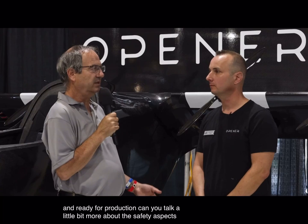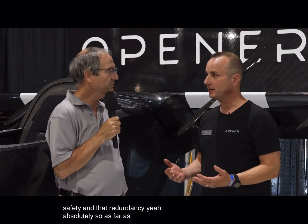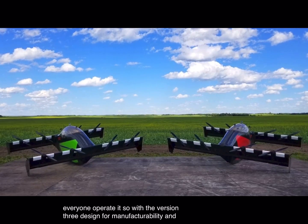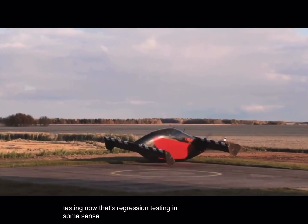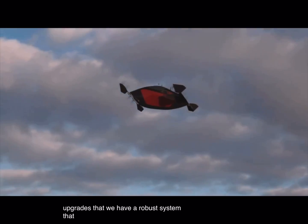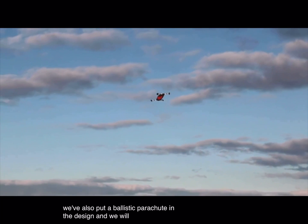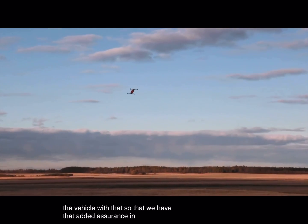Safety is the number one priority behind everything we do — this has to be a safe vehicle if we want everyone to operate it. With version three, we've redesigned for manufacturability and upgraded the flight control systems. We're now doing regression testing to validate all those changes and make sure we have a robust system that will perform safely. In addition, we've put a ballistic parachute in the design, and we will be testing that parachute deployment and the recovery of the vehicle to provide that added assurance.